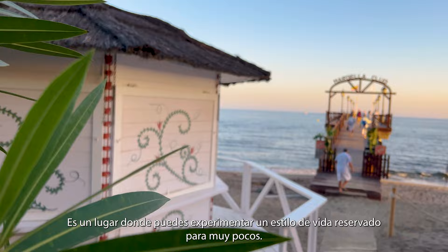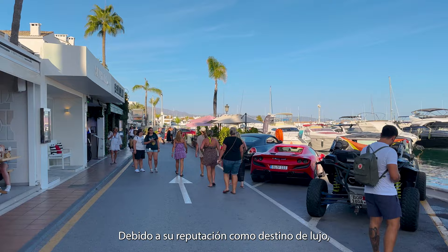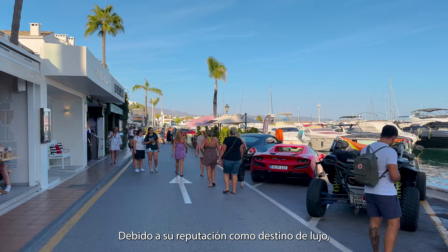Tourists come and stay mainly around Puerto Banús and the Nueva Andalucía area. Due to Marbella's reputation as a luxury destination, a lot of people come here to be part of the glam.